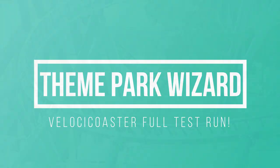Welcome back to Theme Park Wizard, and thank you so much to Amusement Insider for providing this footage.